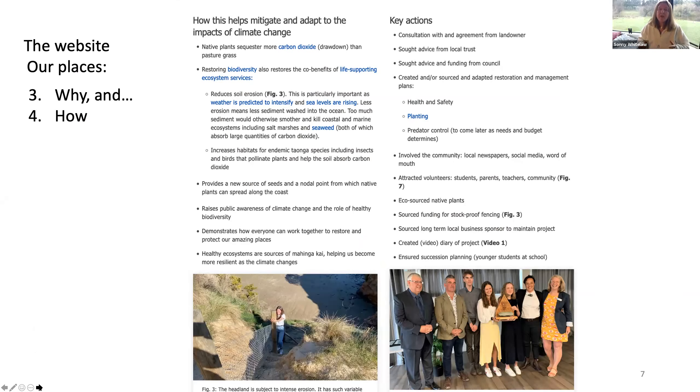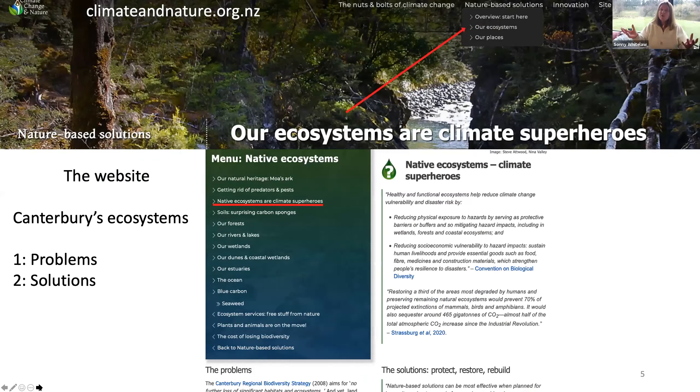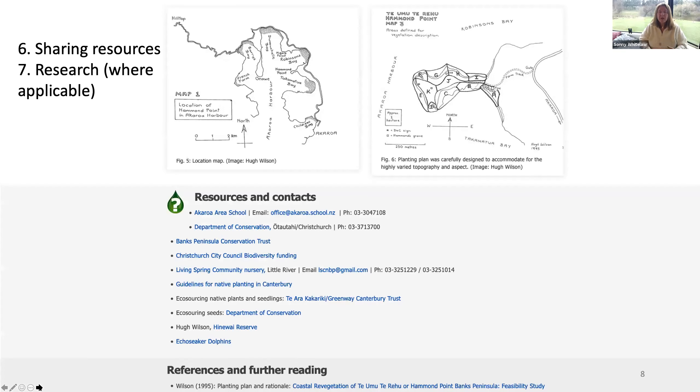We tend to have to write that section for people, because there's still a disconnect between what you're doing in lots of conservation work and how that helps climate change. We can write those bits — that's okay. We don't publish the page until everybody's comfortable with the content. Scrolling further down the page, you can see there's more information available. What's really important are the resources and contacts — so we can share what other people are doing with one another. There are also lots of references and further reading.